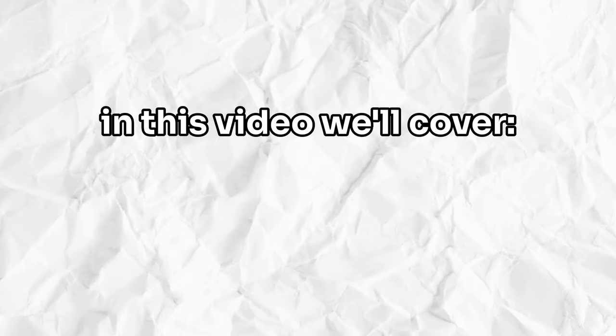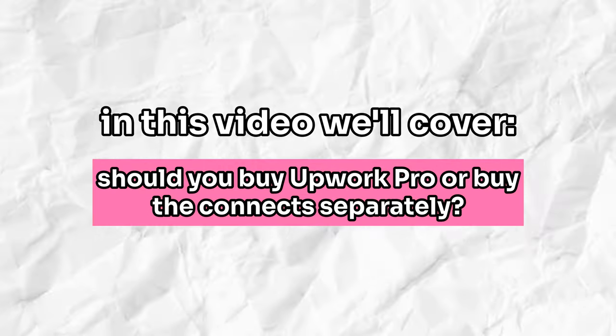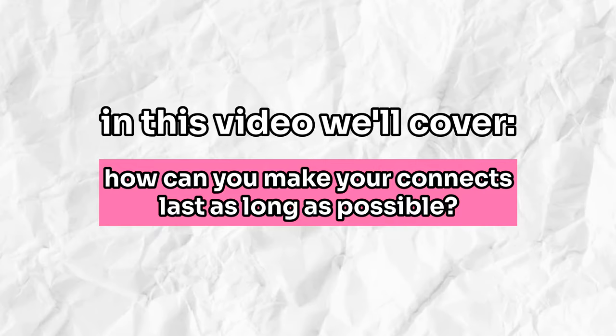So in today's video I'm revisiting an old topic that was actually quite popular here on the channel — how you can get connects for free. But that's not all. In this video I'm actually going to extend that into other things that can help you make good use of your connects. We'll cover whether or not you should buy connects after you run out, what you should and shouldn't use connects for, whether or not it's worth it to buy Upwork Pro versus just buying your connects separately, and lastly how you can make your connects last as long as possible. I'll have timestamps down below so you can follow along.